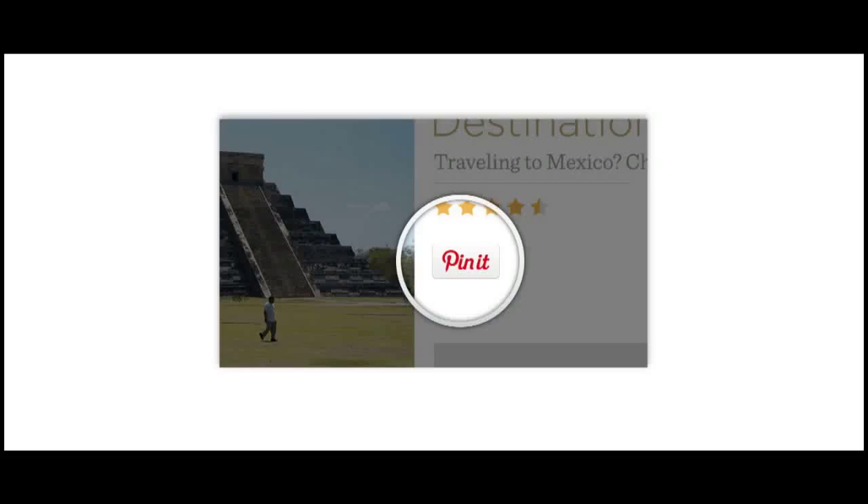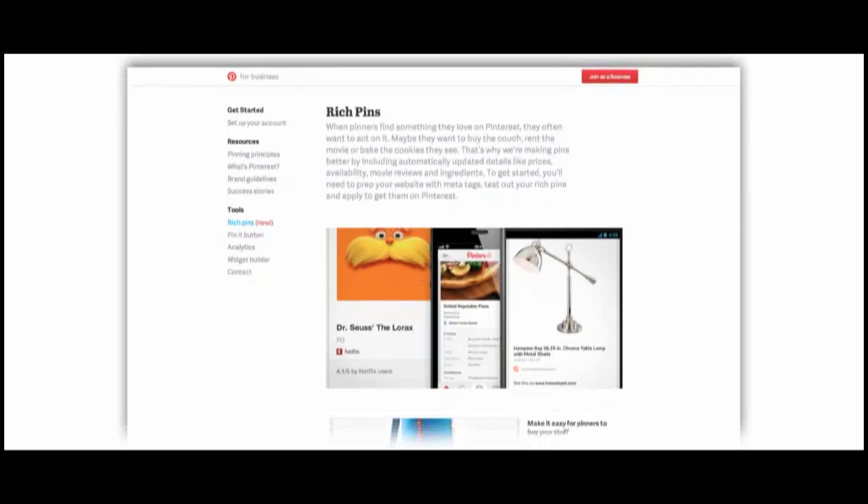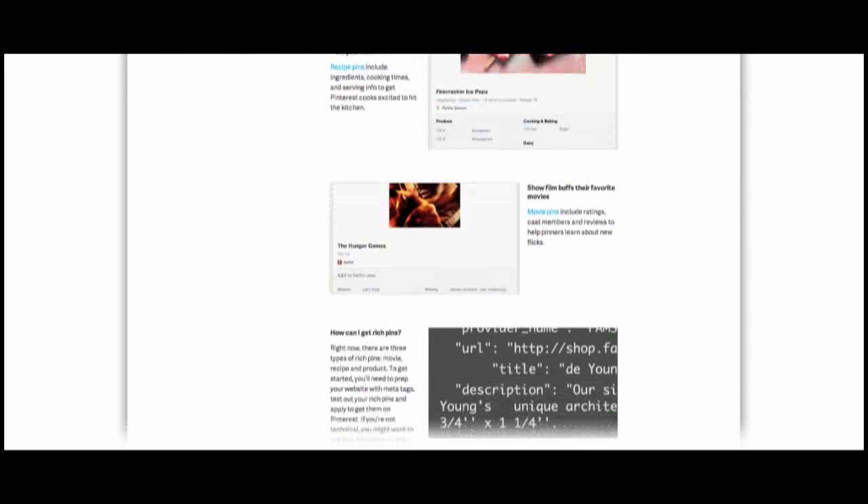The first tool, of course, is the Pin It button, and you've heard a lot about that today. That's by design, because a great Pinterest strategy really starts with your own website. The best first thing to do is to make sure you've got that Pin It button on your website. There's a resource on there where you can get the very short line of code to drop into your website and put the Pin It button where it makes sense for your web visitors.